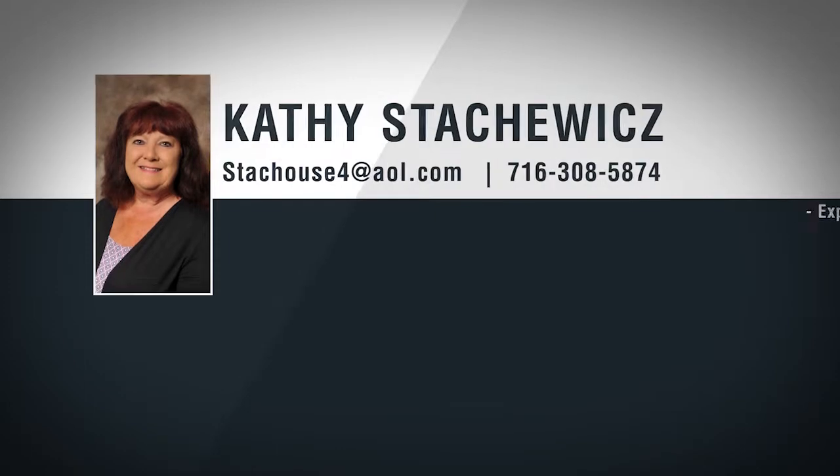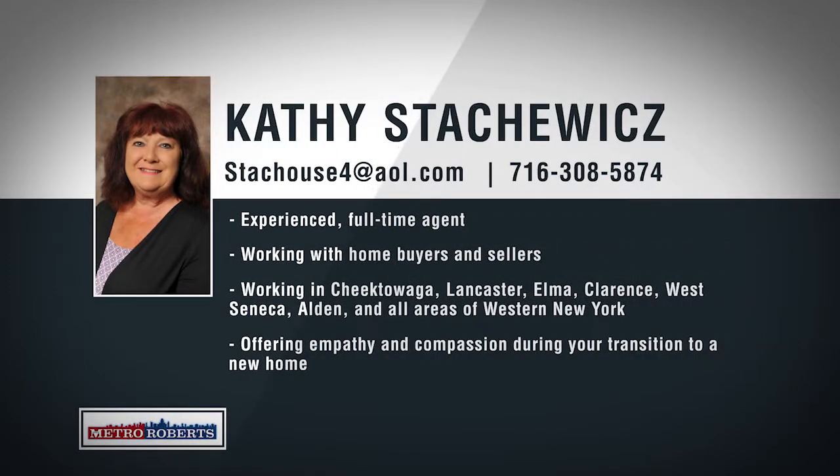Kathy Stachowicz, as an experienced full-time seller or buyer's agent, has been practicing real estate for over 25 years. Specializing in residential areas throughout the Western New York area, Kathy is confident that she can price and sell any property and will make sure to find home buyers exactly what they're looking for. To work with an agent who treats her clients like her own family, call Kathy Stachowicz today.